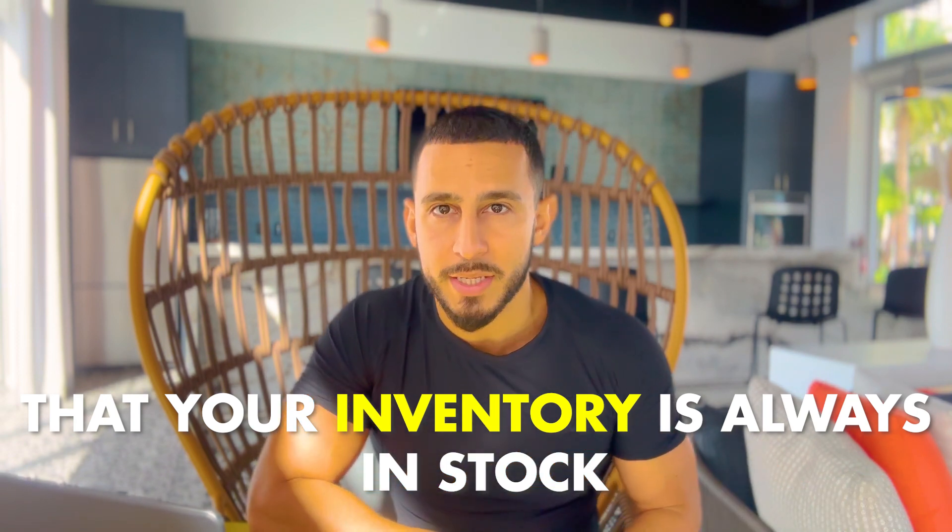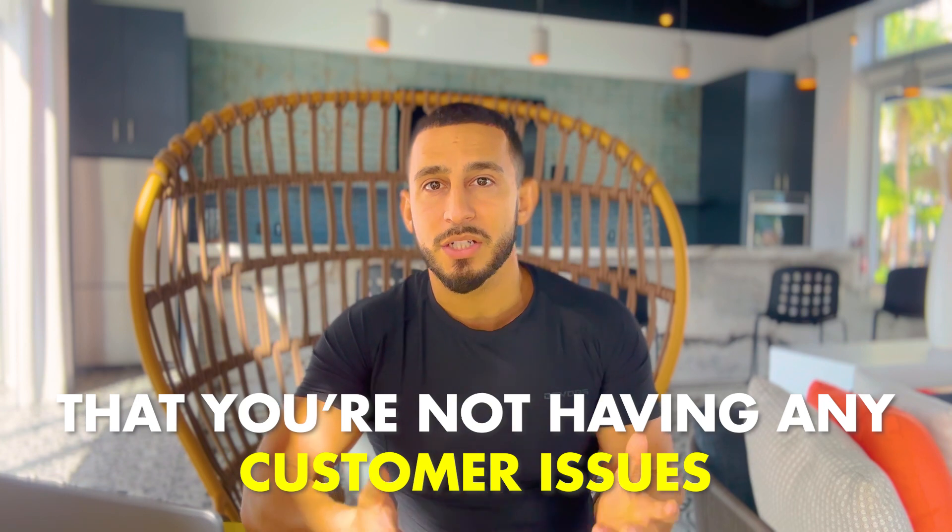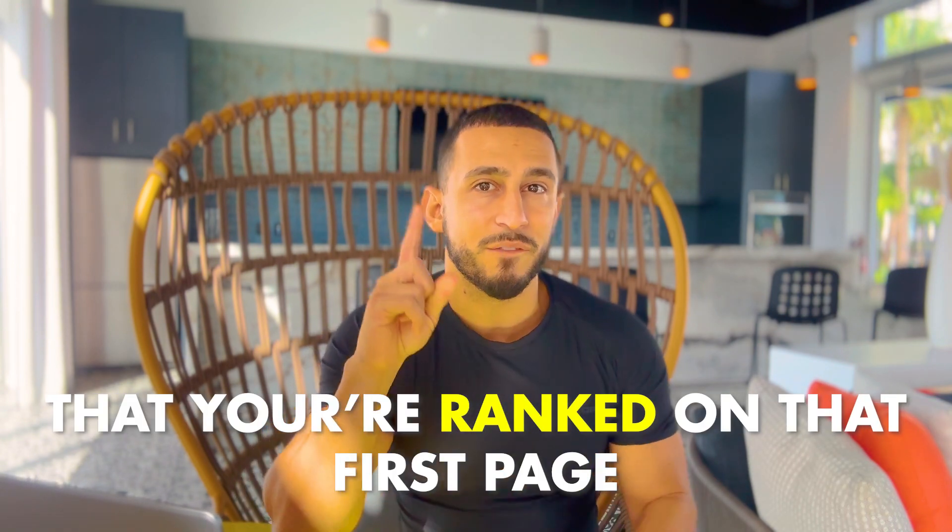Amazon FBA is something I really recommend over FBM because Amazon packs, ships, and delivers to your customer. It's almost like Amazon employees are working for you — you don't have to deal with employees, payroll, or anything along those lines. Everything is pretty much automated when a customer buys your product. All you have to do is make sure your inventory is always in stock and your products are high quality.